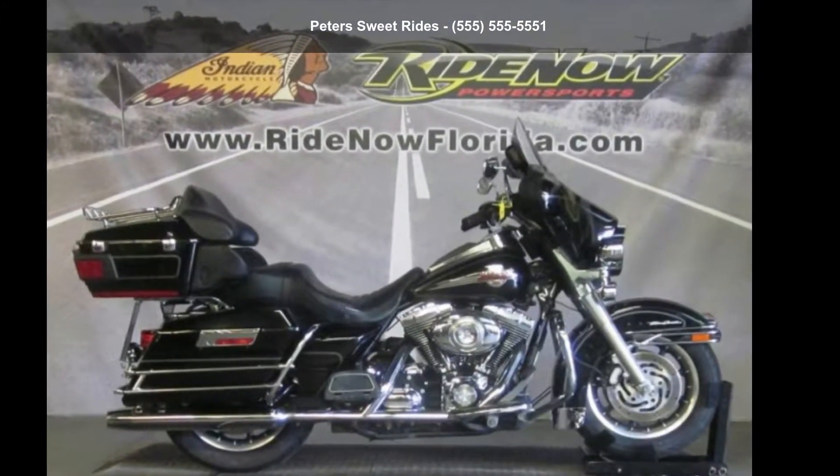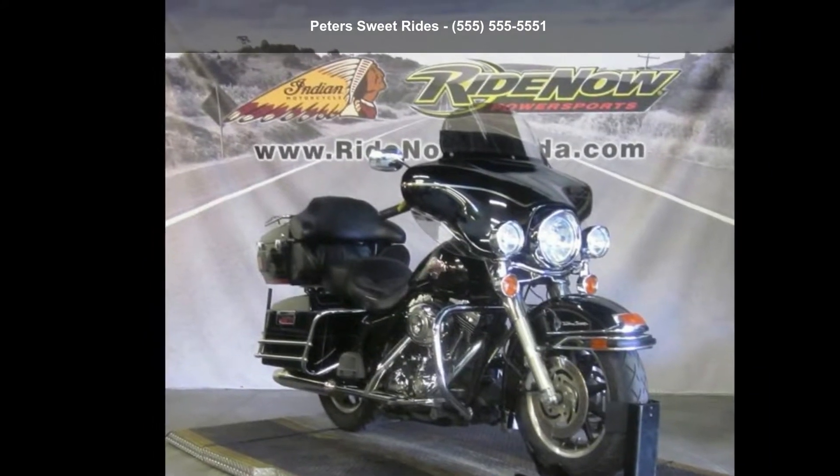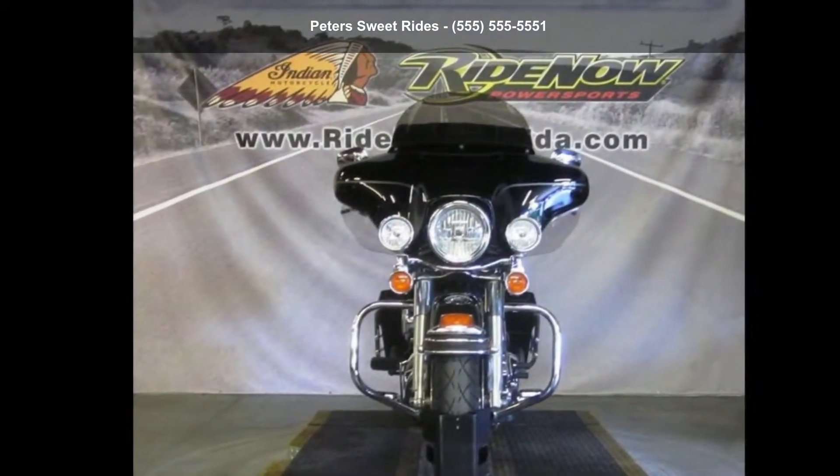Imagine yourself on this Harley-Davidson 2007 FL-HTCU, Electra Glide Ultra Classic. If you're looking for a solid bike, look no further.